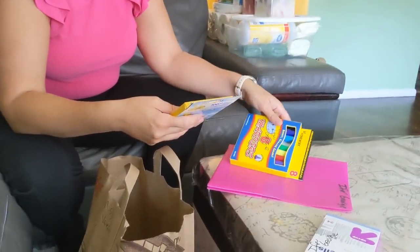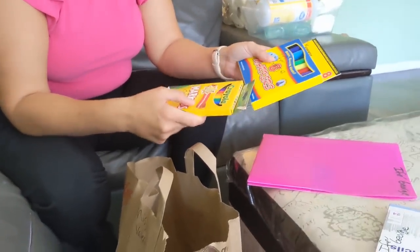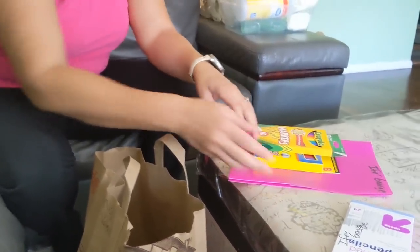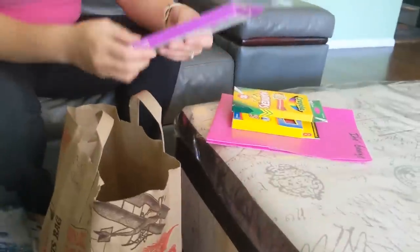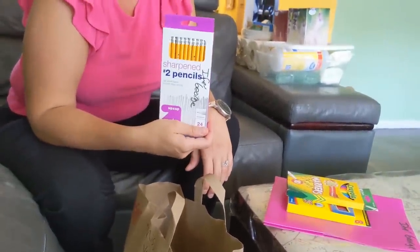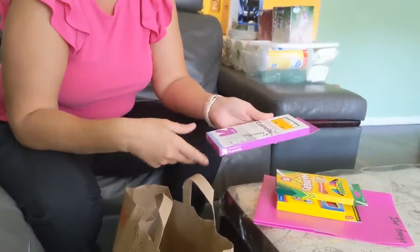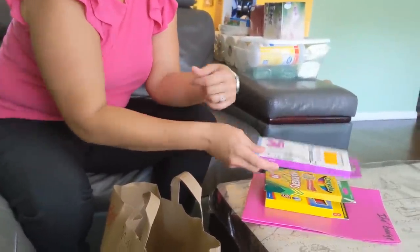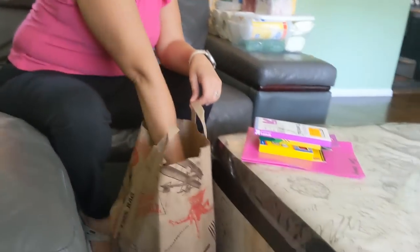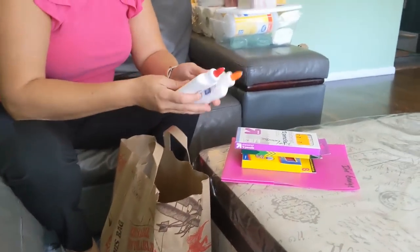They said two packs of markers, so I bought the fat one and the skinny one and just threw one of each in there. They actually requested three packs of pencils, but I wasn't sure if they meant 12-pack or 24-pack, so I just threw one 24-pack in there — they'll let me know if they need more. Two Elmer's glues.